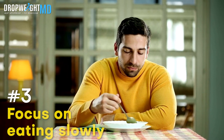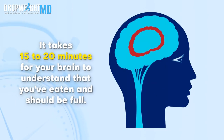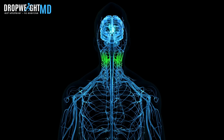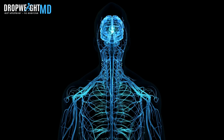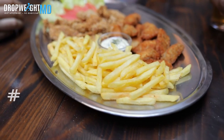Number three, focus on eating slowly. It takes 15 to 20 minutes for your brain to understand that you've eaten and should be full. So allow more time for that signal to pass from your stomach to reach the brain. Just slow down and take more pauses between bites.